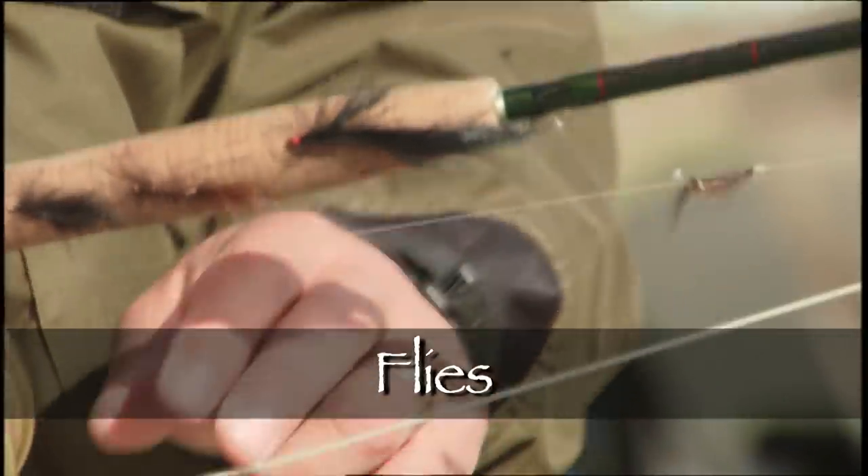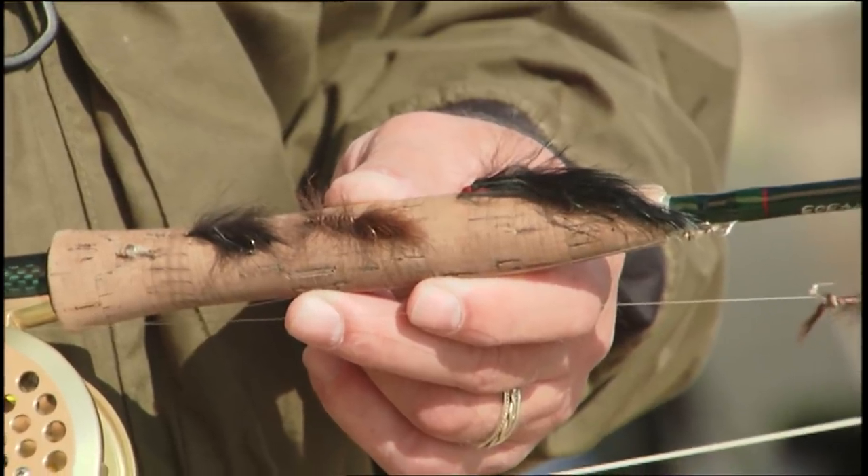Let's talk about the flies we used today. The big fly for me was the leech. There are a lot of leeches in the water, and the water clarity was a little bit off today, so a larger bug catches a fish's eye. That's why I think the leech was the ticket.